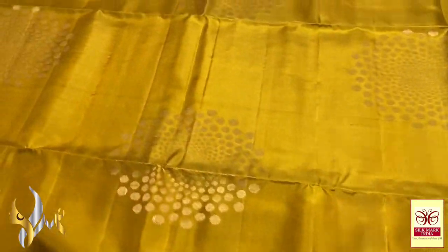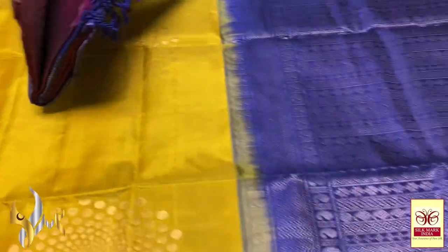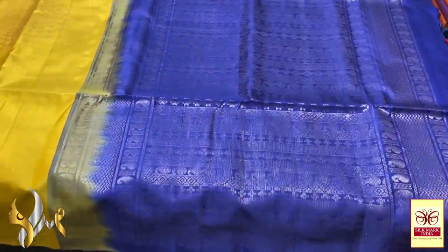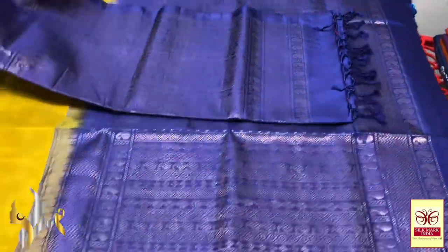Here we have a very elegant mustard yellow colour saree with a combination of deep blue. The pallu is very beautiful — you can see horizontal weaving design all over the pallu using the same copper zari.